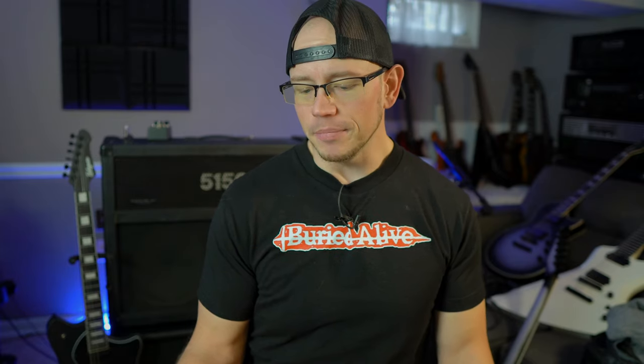Final comment from Evan Bellamy: just recently found your channel, it's great. I'm a new guitar player — my son got me into messing around with them, and your reviews of the DSL20 and the MT15 helped me choose amps to fit our tastes. Evan, that is super awesome to hear. That is 100% the reason this channel exists. It makes me even more happy that you're a father and son getting into it together — you're supporting your son's new hobby and engaging in it with him. You're probably going to be hooked on gear, and I apologize because it's a lifelong sickness. Congratulations to you and your son. You ever have any questions, you know where to come.